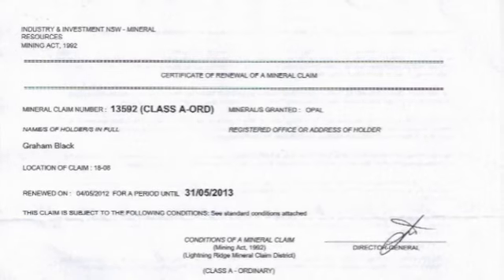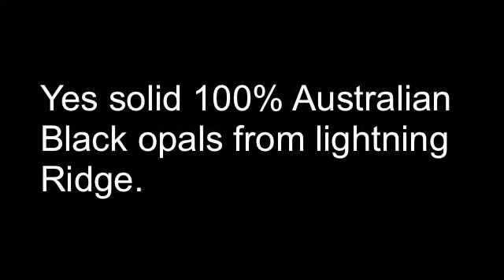There is also a lot of Ethiopian opal in the market, and it doesn't even compare with Australian opal — particularly the much more superior Australian black opal.